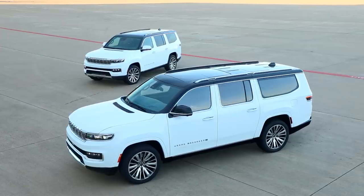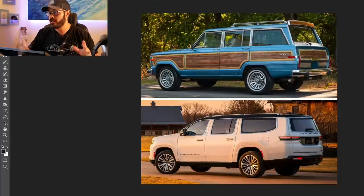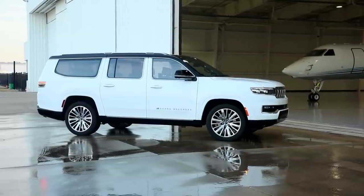Now let's jump into Photoshop. I want to compare the original Jeep Wagoneer up there and see what was actually implemented in the new one — not a lot, to be honest. Then I'm going to show you the side view of the regular Wagoneer and the long wheelbase Wagoneer and compare it to the original.